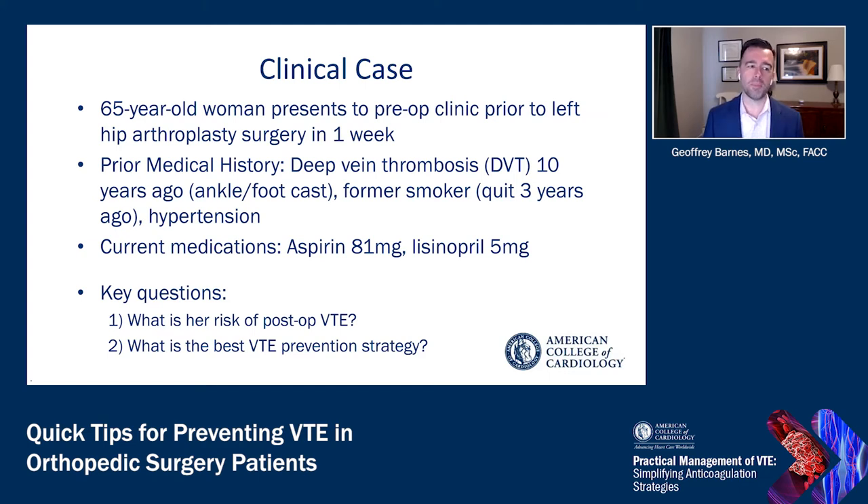A couple of key questions come up here. First, what is her risk of post-operative venous thromboembolism? And second, what would be the best strategy for preventing venous thromboembolism?